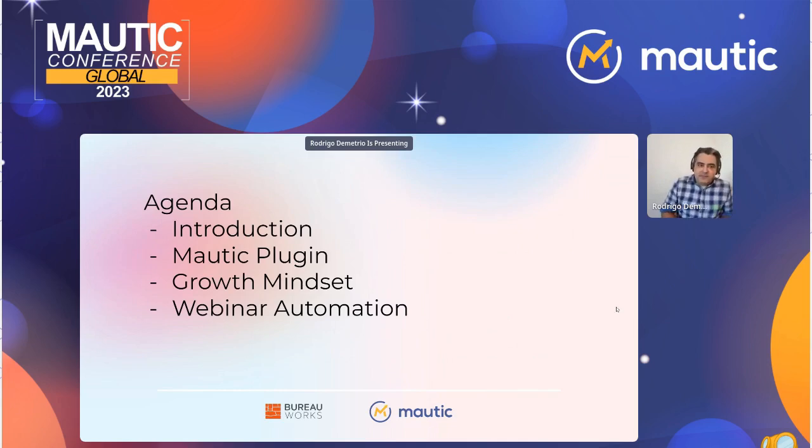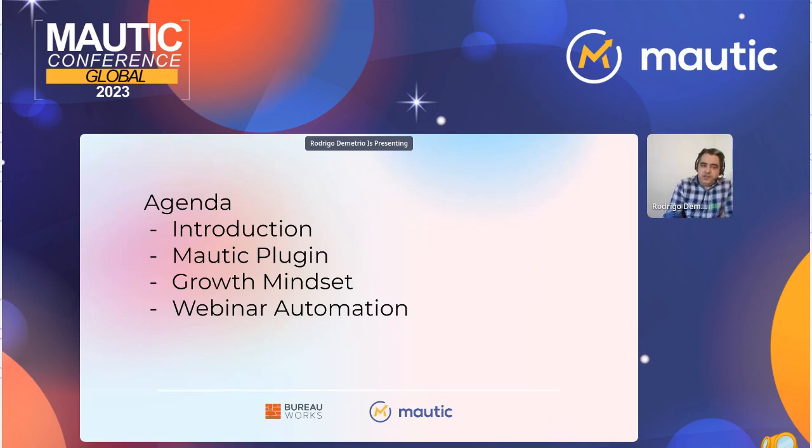My agenda today is basically to share a little bit of my history with Mautic, share a Mautic plugin that we are creating, and understand if anyone would like to download it — we will provide an open source version soon. As soon as anyone decides to download, just send me a message and I can share the plugin.